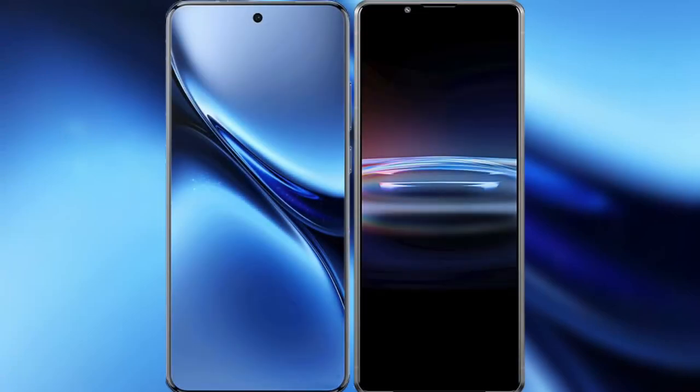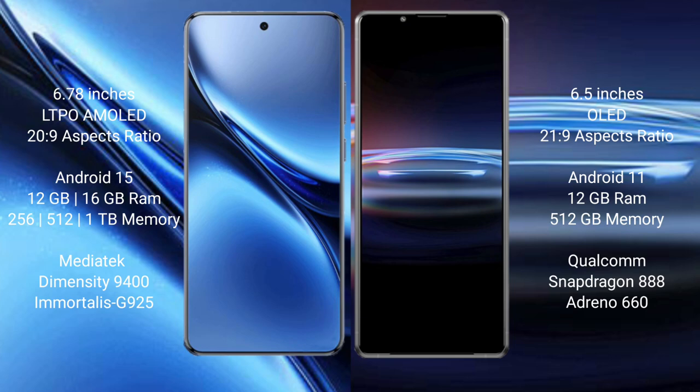I will compare the new Vivo X200 Pro with Sony Xperia Pro 1. The Vivo X200 Pro features a 6.78-inch LTPO AMOLED display with a 20:9 aspect ratio, while the Sony Xperia Pro 1 features a 6.5-inch OLED display with a 21:9 aspect ratio.